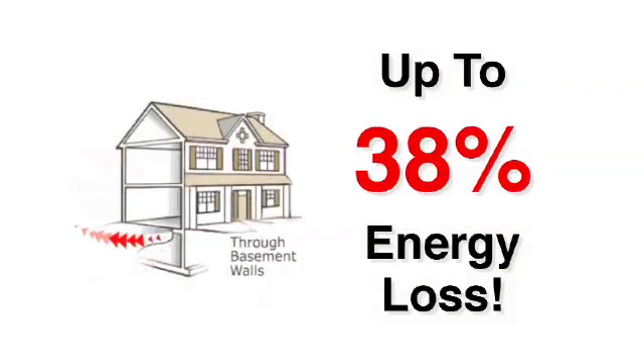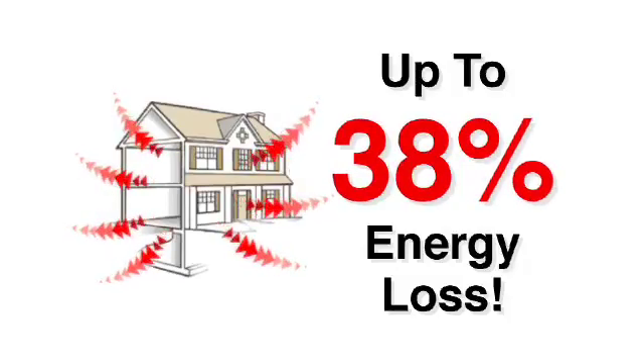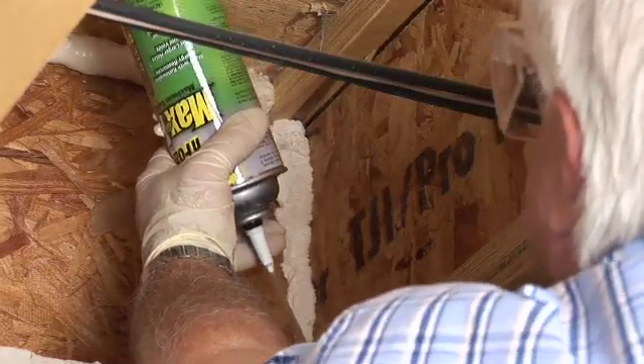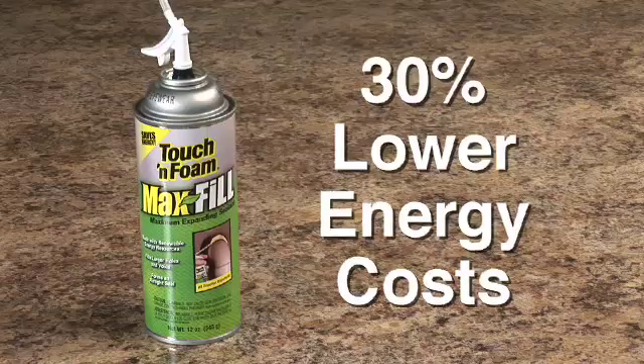As a direct result of gaps and cracks in walls, windows and doors, for example, your home could have up to a 38% energy loss. But for filling those gaps and keeping out drafts while improving your home's overall energy efficiency, Touch and Foam gives you one of the easiest do-it-yourself fixes around. In fact, it can help lower your energy costs by as much as 30%.